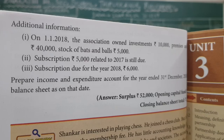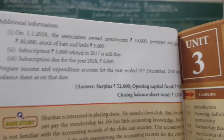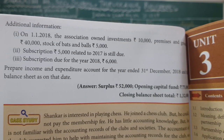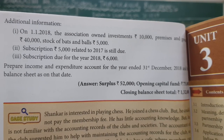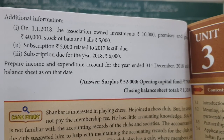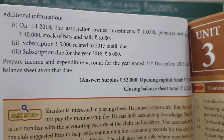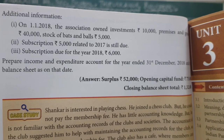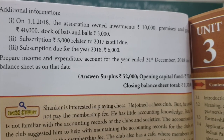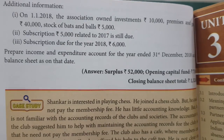As on 1st January 2018, the association had investment 10,000; premises and ground 40,000; stock of bats and balls 5,000; subscription 5,000 related to 2017 is still due. Subscription due for the year 2018 is 6,000. Prepare income and expenditure account for the year ended 31st December 2018 and balance sheet as on that date.